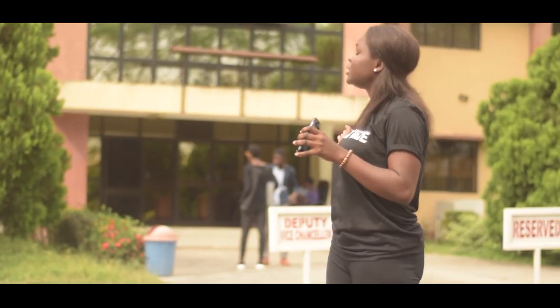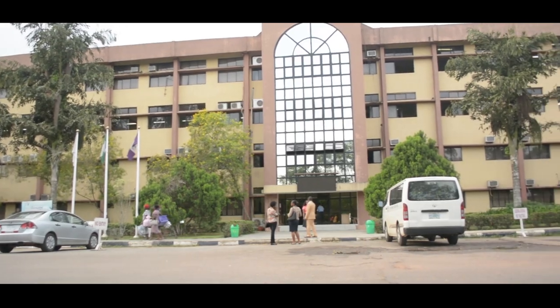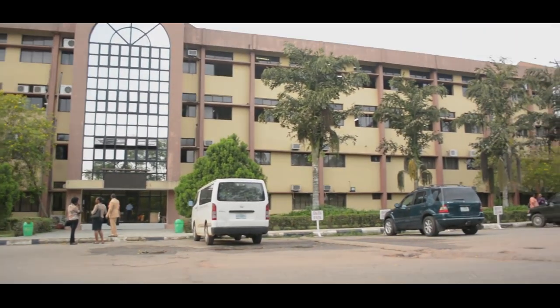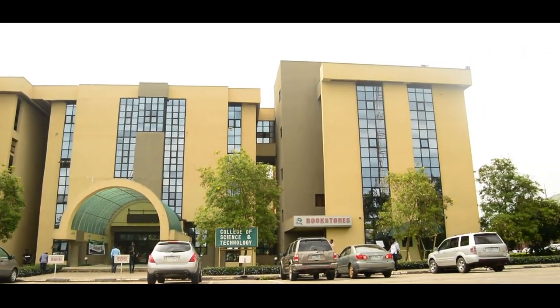I'm standing in front of the oldest building in Covenant University, which consists of two colleges: the College of Business and Social Sciences and the College of Leadership Development Studies. We also have other colleges such as the College of Science and Technology and the College of Engineering.